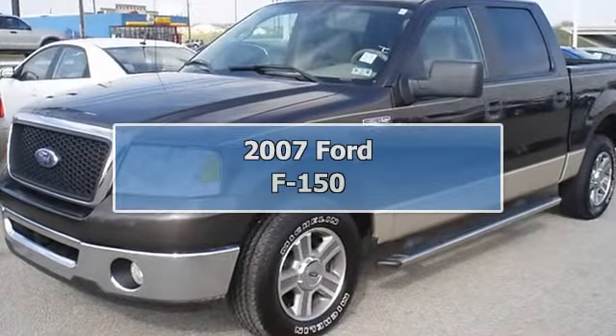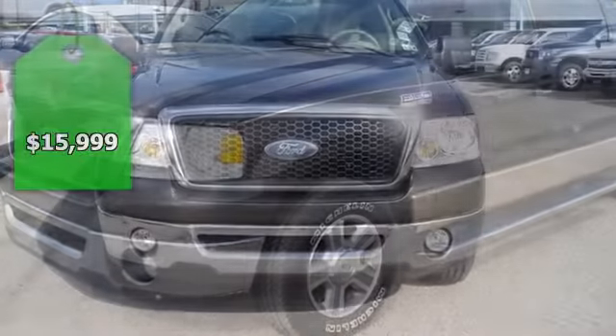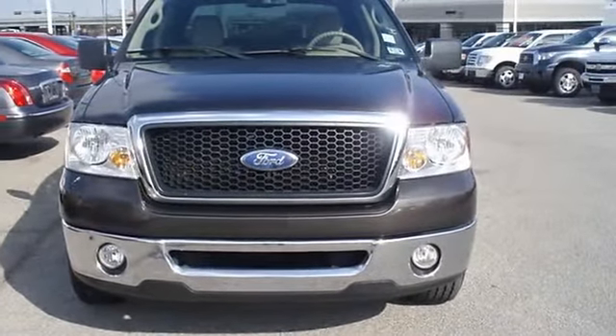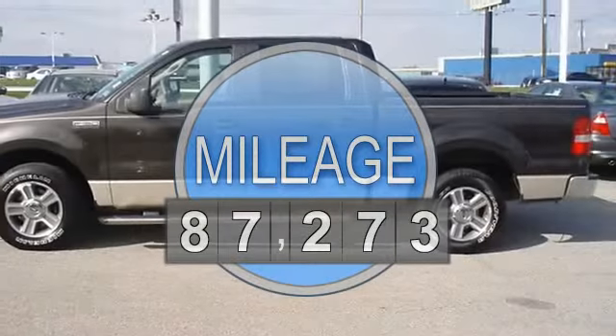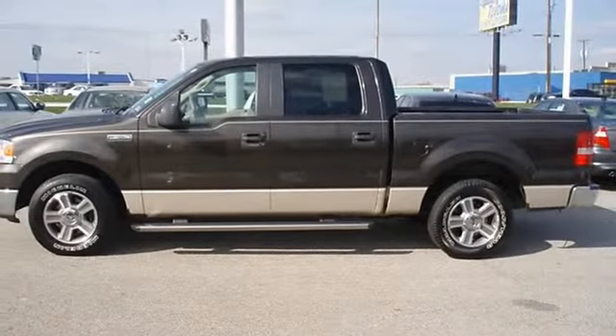One owner 2007 F-150 XLT 5.4 will take care of all your hauling needs. Nice options: power windows, power locks, power mirrors, running boards, tow package, bed liner, and much more.